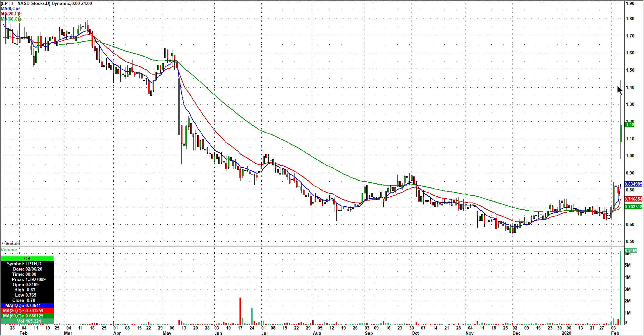LPTA — strong volume, closing well off its highs. Had a nice trade in this one on Friday, and who knows, maybe it gives another setup on Monday.